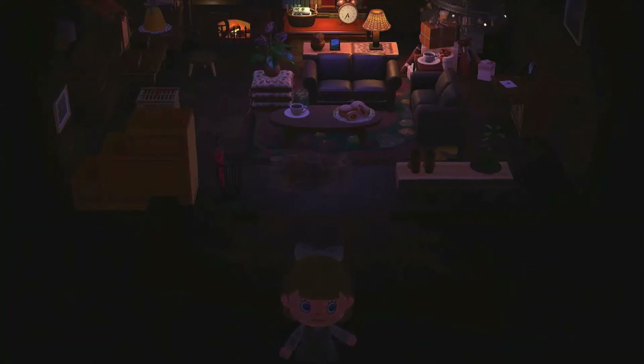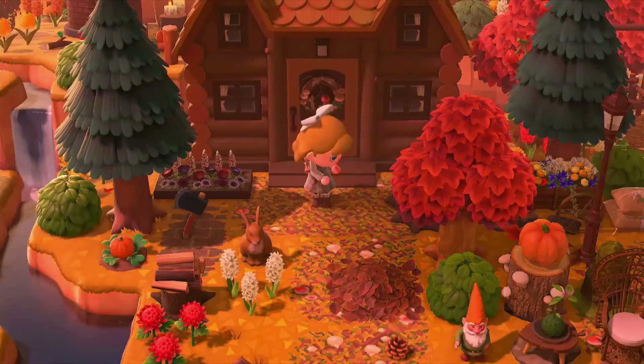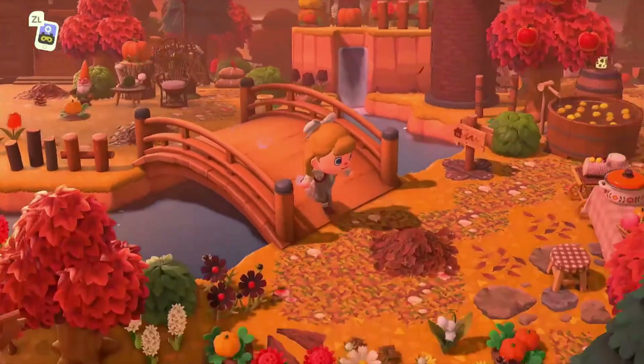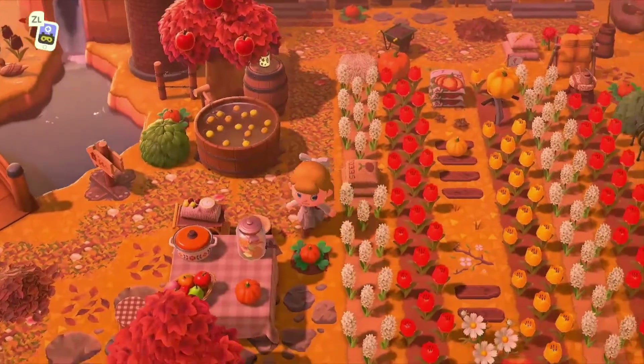We're gonna go ahead and head back to my two favorite spots — there was the little witchy area on the beach that I loved, and then there was the amazing view. Those were literally my two favorite spots on this island. We're gonna go ahead and try to head back there.